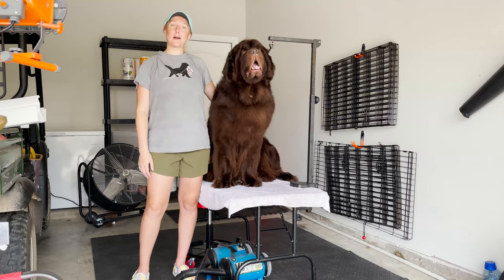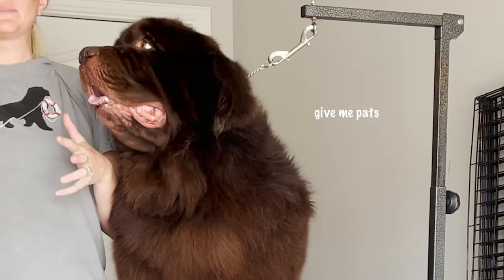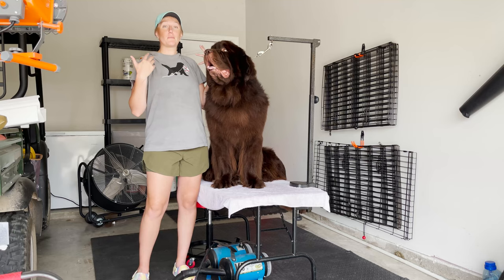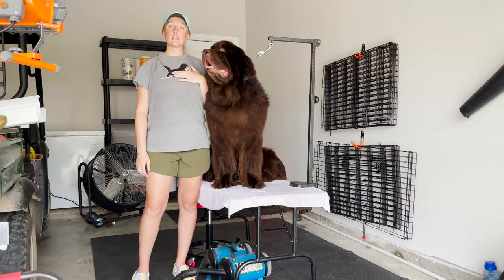Hi guys, welcome back. Today we're going to talk about our current 2021 bathing routine with Noose and give you some tips and tricks that work for us.